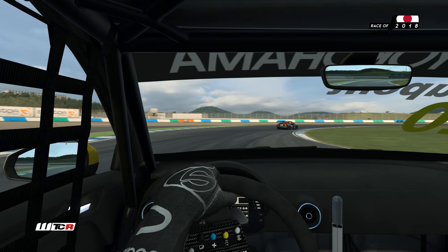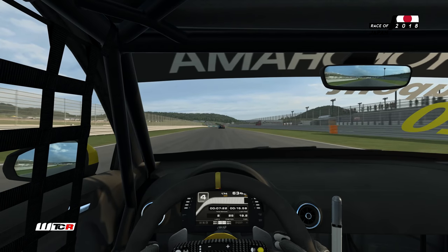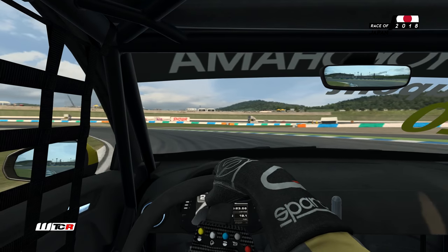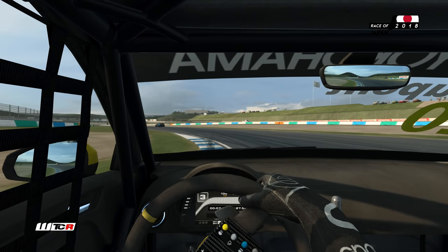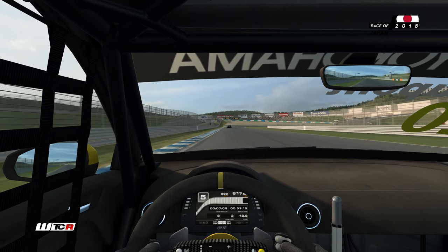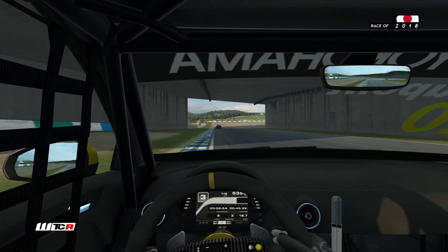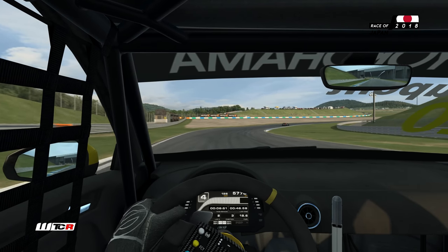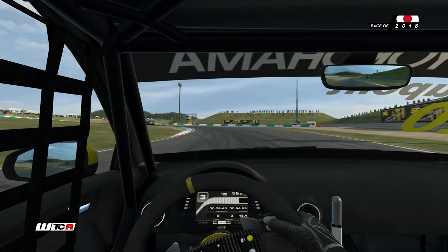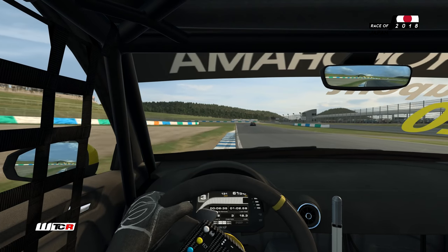On cherche un peu plus de cordes. Gros freinage ici. On est pas mal sortis de cette courbe. Les premiers chronos tombent actuellement. Beaucoup de concentration pour moi. Il faut essayer de ne pas se louper, éviter les off-track, qui peuvent être très nombreux sur un tour ici.